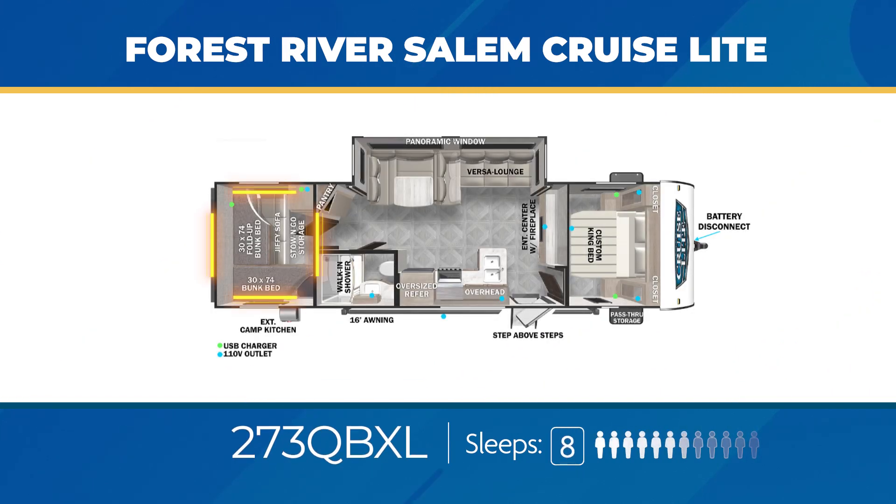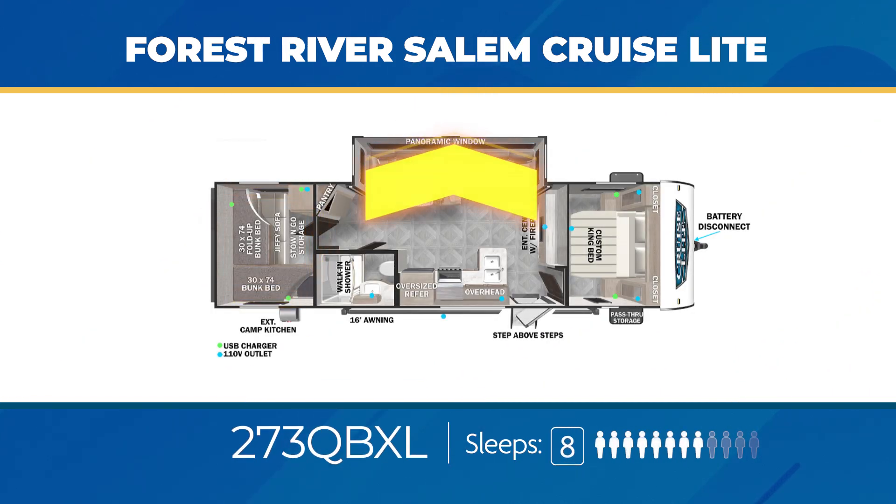The 273 QBXL has a private bunk room that can sleep four, and overall it can sleep up to eight. There's a massive living area slide-out with a Versa Lounge, a private bedroom, and an entertainment center with a fireplace.